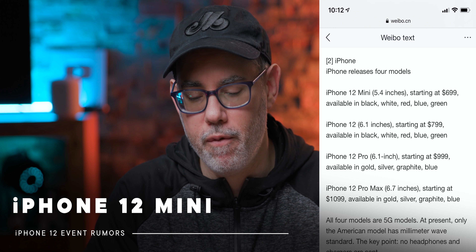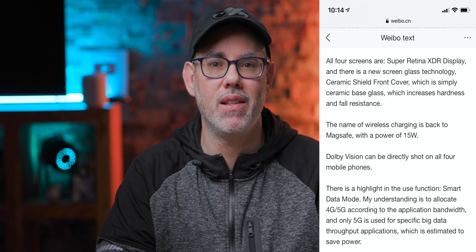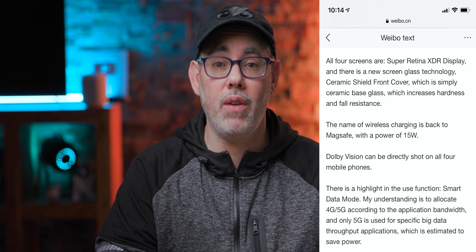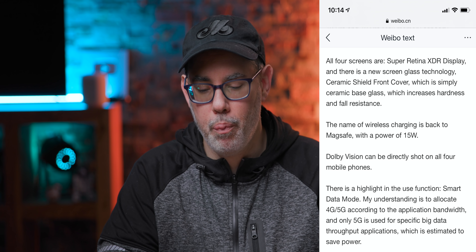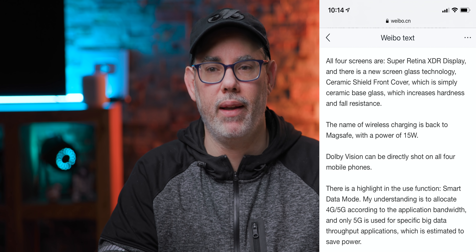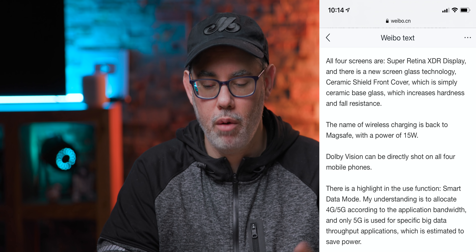Starting off with the phones — iPhone 12 mini, 4.5-inch Super Retina XDR display. That's actually a little bit surprising to me because I thought Apple would try to save some money by going with previous generation OLED displays, like the OLED from the iPhone X or iPhone XS. But Super Retina XDR is language they used with the iPhone 11, so maybe they're using iPhone 11 panels or the same panels as the iPhone 12 Pro — remains to be seen.